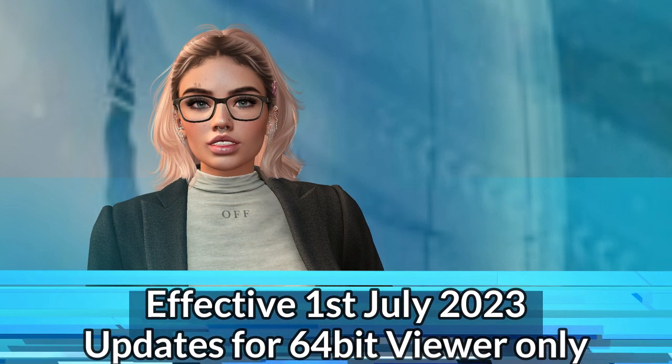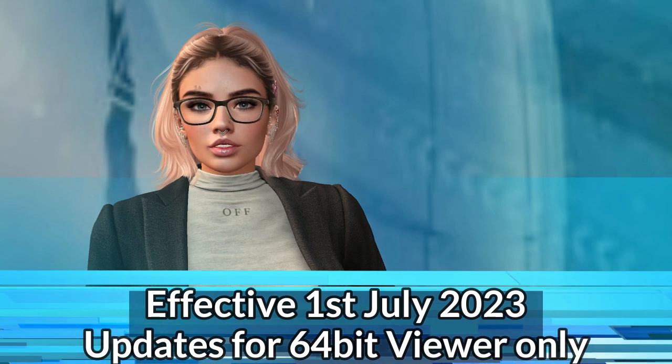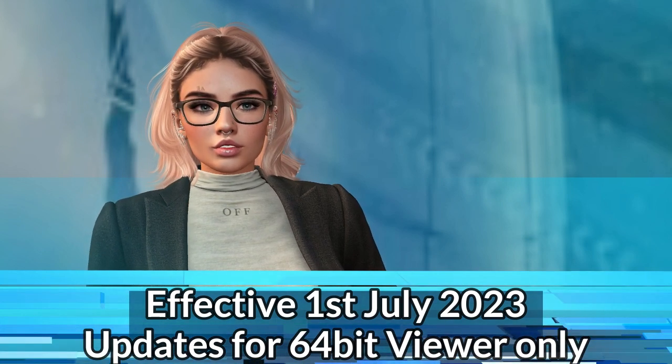As of the 1st of July 2023, all support will be for the Windows 64-bit only, as this provides enhanced stability and performance, plus better use of modern hardware. Linden Lab encourage all residents to transition to the 64-bit for continued latest features and updates.